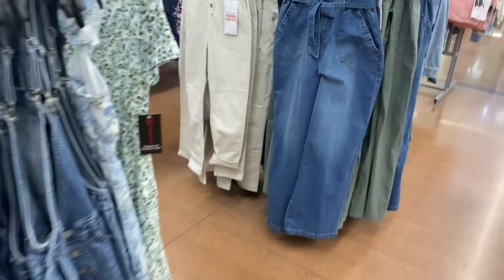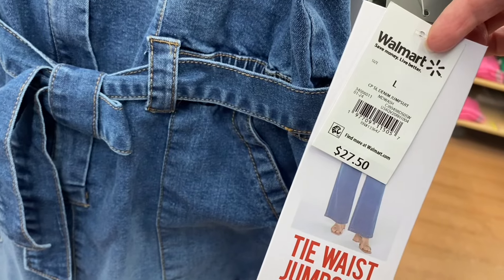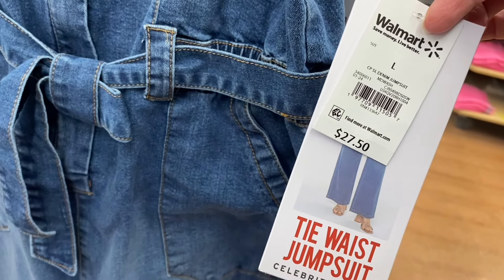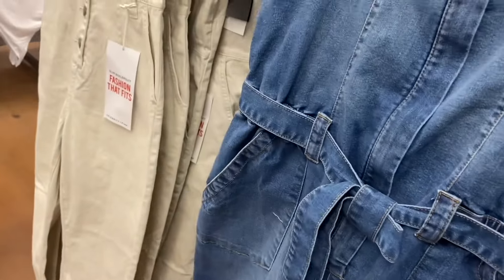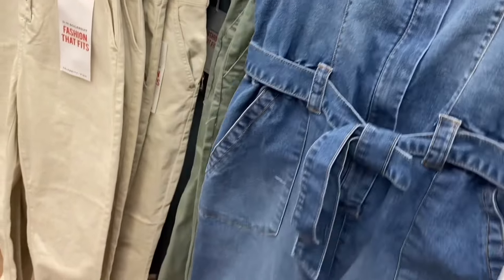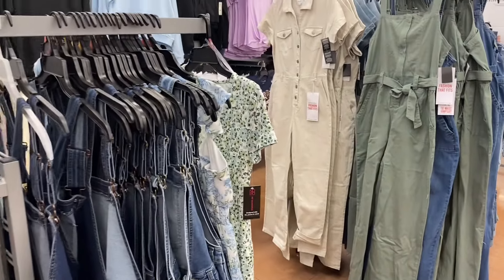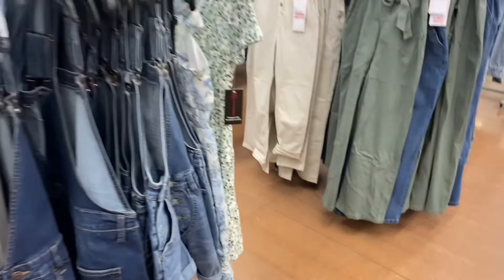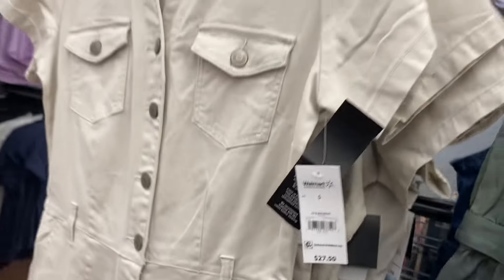They have new denim jumpsuits by Celebrity Pink. If it's online I'll tag it — the Celebrity Pink stuff is usually online and in stock. Sometimes if it says out of stock it might just be one size or one color, so still click on it if you really want it. They also have it in green. I showed the boiler suit last time — it comes in jean or khaki and is $27.50.